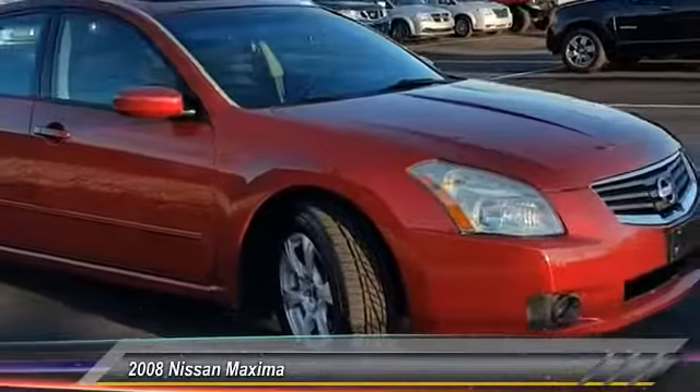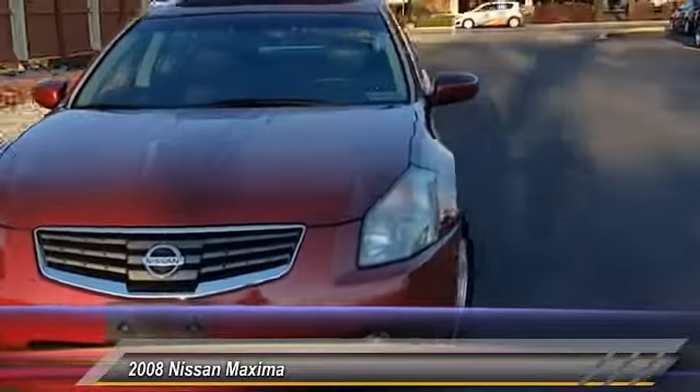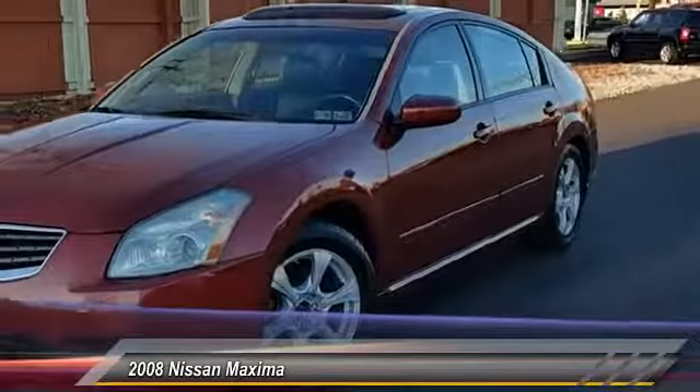The 2008 Maxima. Maxima offers elegance with an edge. The spacious interior provides refined comfort for up to five passengers.